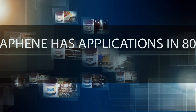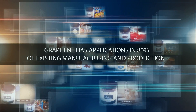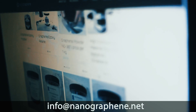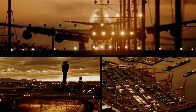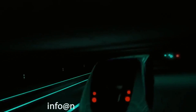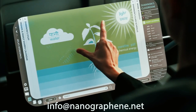Graphene has applications in 80% of existing manufacturing and production. Receive a full quote, order a sample, calculate costs, and buy online at nanographene.net. If you still haven't started thinking about the promising technologies of the future and the competitive advantage they can offer your business, contact us at info@nanographene.net. We'll help you get up and running.